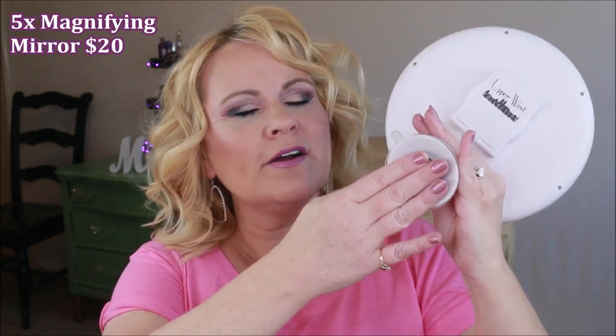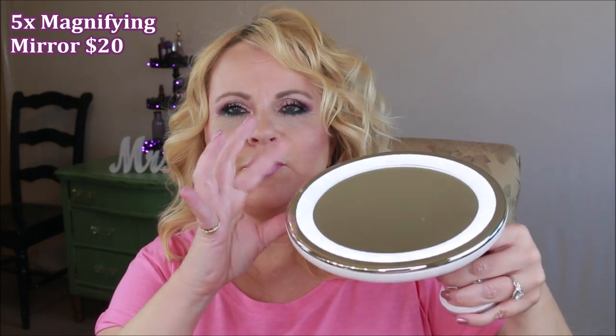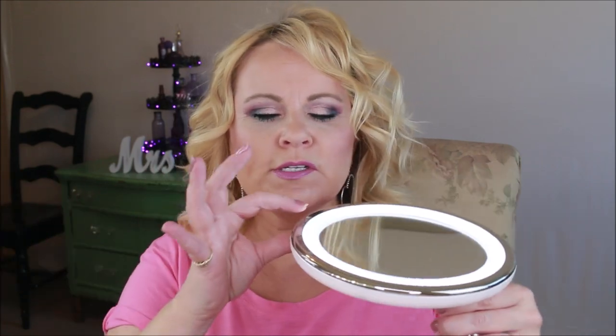This is my five times magnifying mirror — I just blinded you with it, sorry about that. It has a suction cup on the bottom, which is really nice because you can use it in the shower if you want to. I don't use mine in the shower. It has bright LED lights around it that need to warm up a little bit. It is battery operated, which is a little bit of a drawback because batteries run down fairly quickly. I get the rechargeable ones, so it's a little better.